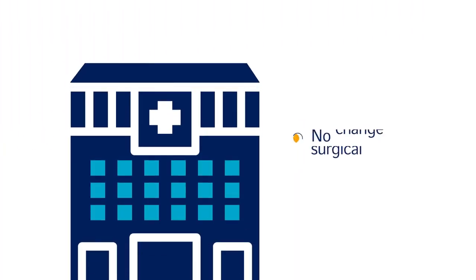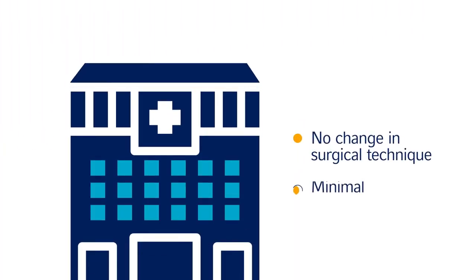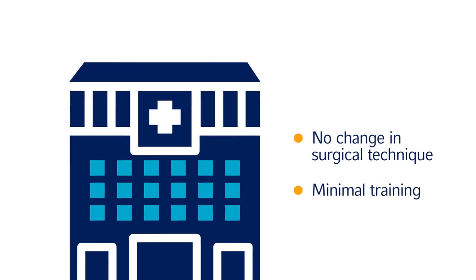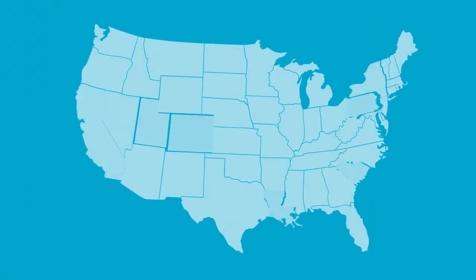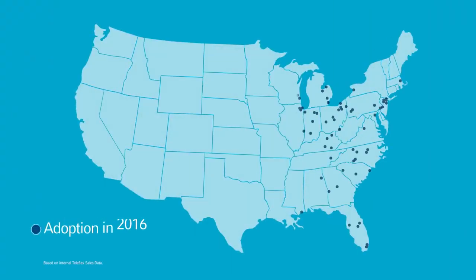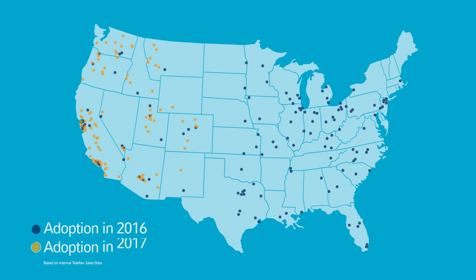The Percuvance and Mini Lap systems require no change in surgical technique and minimal additional training, so your facility can offer your patients less trauma right away. From simple to complex procedures, more hospitals are beginning to recognize the potential of these devices to impact patient outcomes.